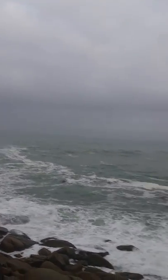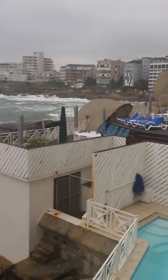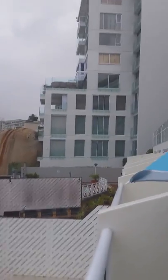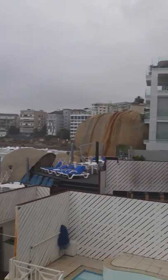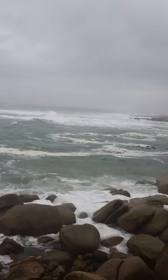Good morning world. Just wanted to show you the view from our timeshare. It's an awesome view — deep pool, beautiful buildings, and some angry waves hitting the shoreline.